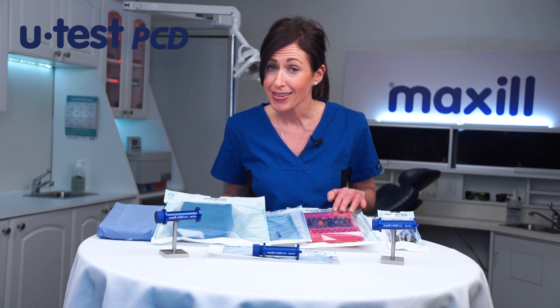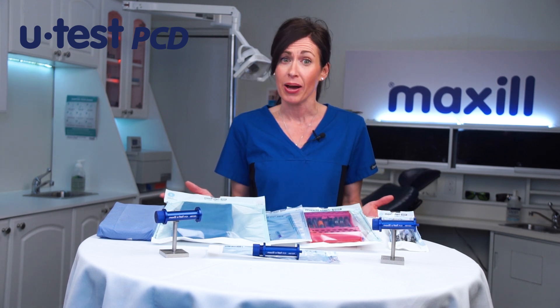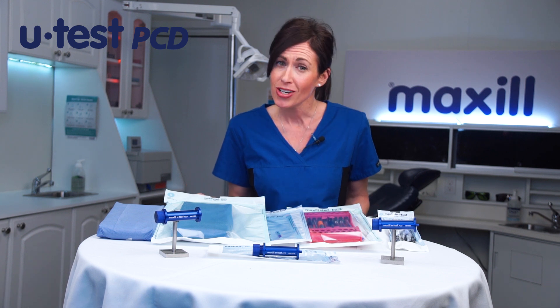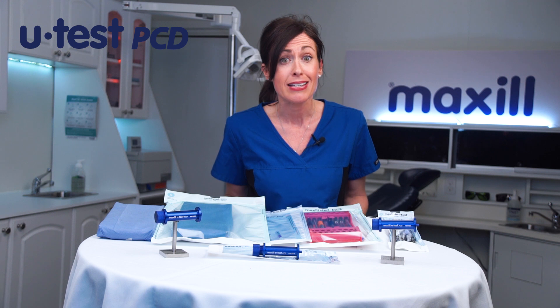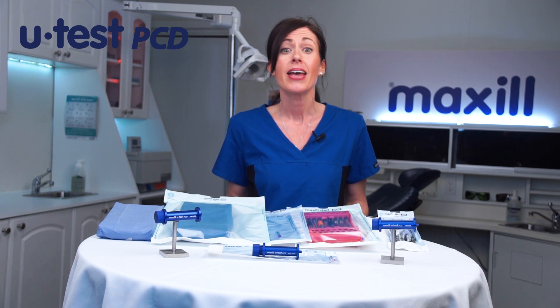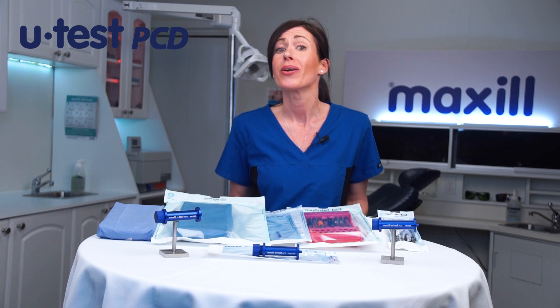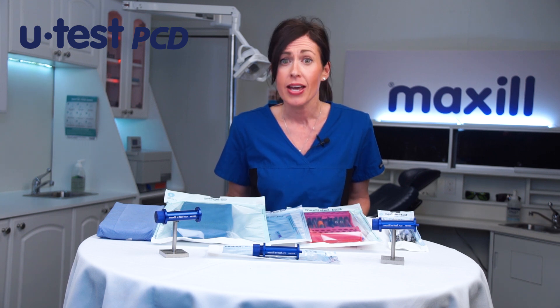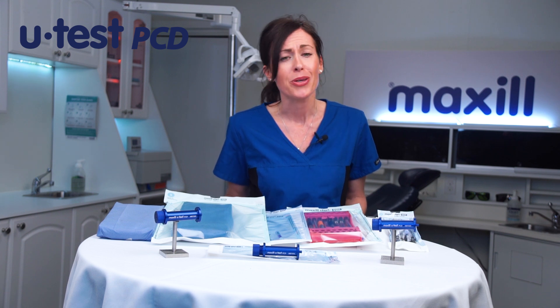Is it a metal cassette or a plastic cassette? A Tyvac pouch or a simple paper pouch? Or is it a double pouch? Is one more challenging than the other? You can see that inconsistent testing may lead to some trouble with regulatory bodies. If ever asked to show your PCD when dealing with a sterilization failure or an unfavorable audit result, if you don't have a standard that you've been following, it's going to be a lot harder to explain your past actions.